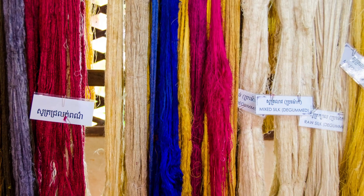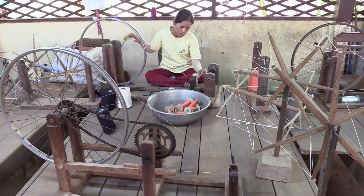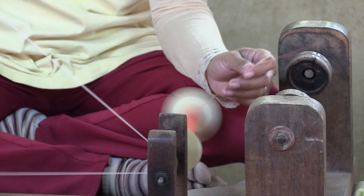The threads are washed and dyed with natural substances. The tools and machines are simple and old. The silk products are almost 100% handcrafted.